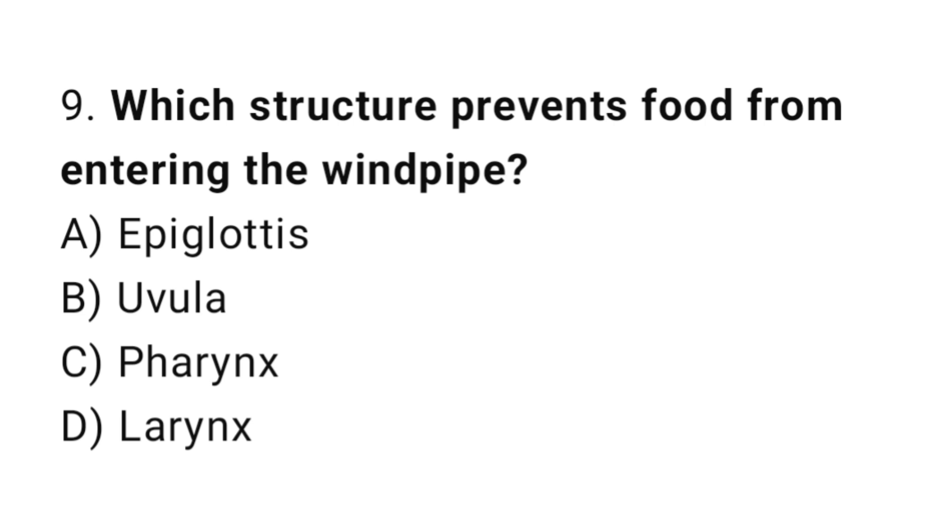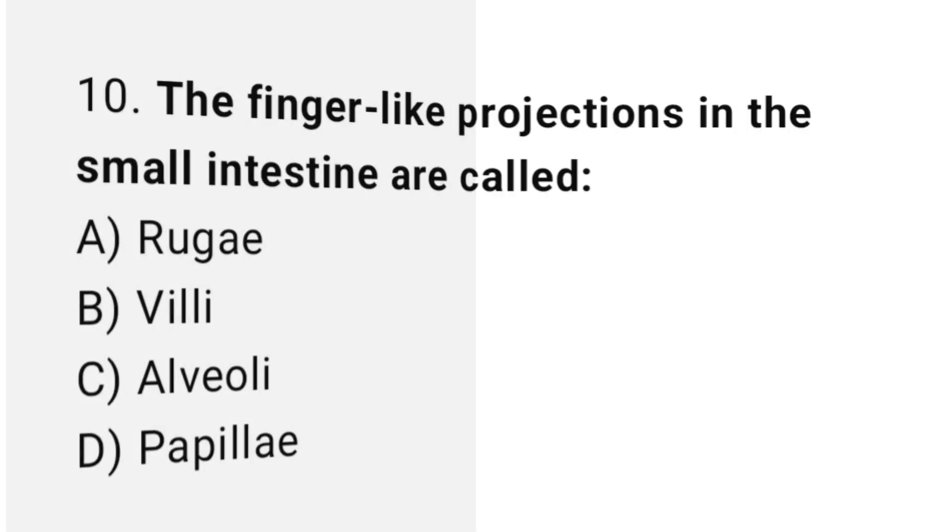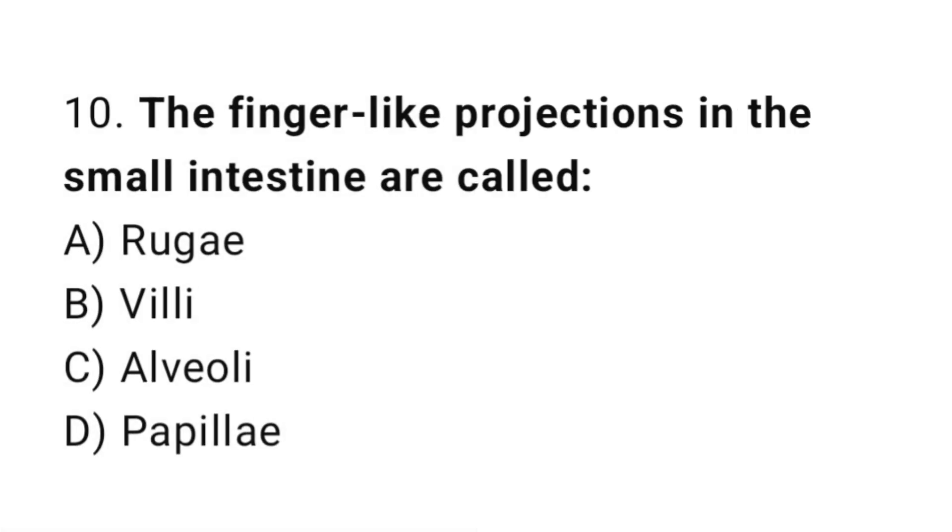Q9: Which structure prevents food from entering the windpipe? The correct answer is A, epiglottis. Q10: The finger-like projections in the small intestine are called? The correct answer is B, villi.